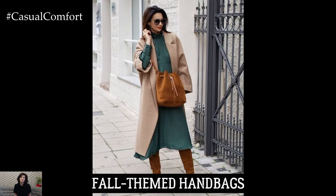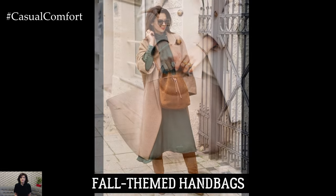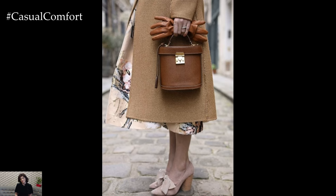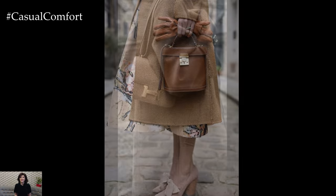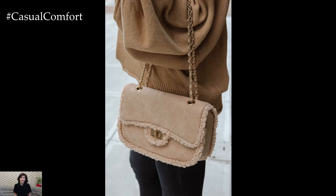To complete your fall look, consider adding a fall-themed handbag to your collection. Opt for bags in rich, warm colors like burgundy, olive, or mustard yellow. Materials like leather or suede add a touch of sophistication. A stylish handbag can tie your outfit together and provide a practical solution for carrying your essentials. Look for versatile designs that can be worn both crossbody and as a top handle for added functionality.